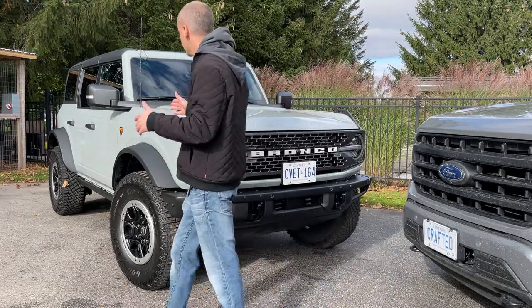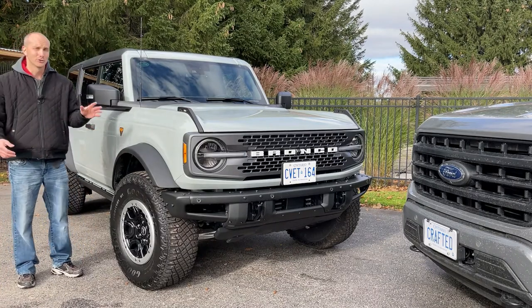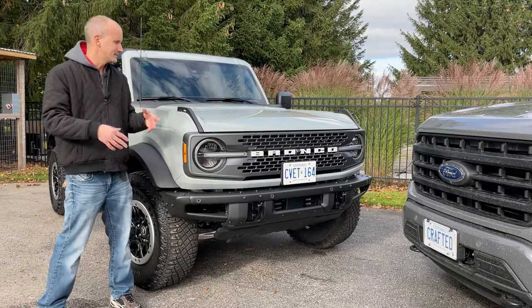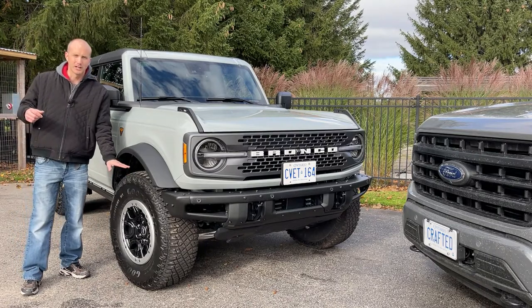Going around, this truck does have the Sasquatch package. So it has the wider fender flares and much bigger tires, which are really cool in person. I've never been a big Jeep off-road guy — this is definitely more of an aesthetic thing for me when I purchased this vehicle — but I'm certainly happy I got the Sasquatch package.